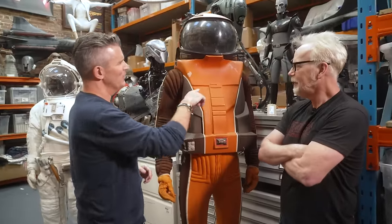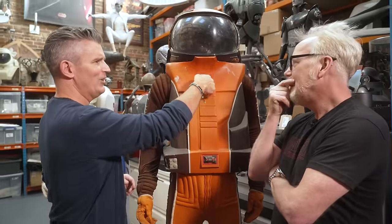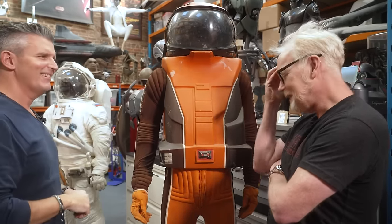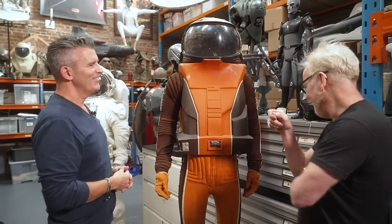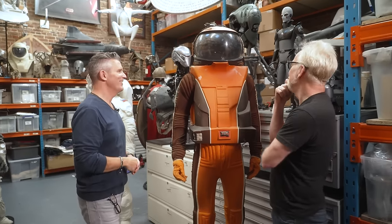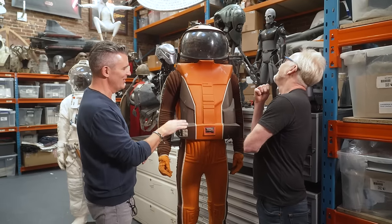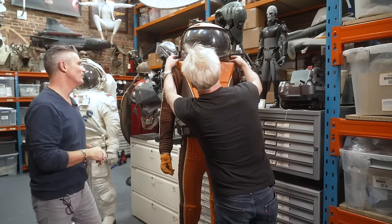Am I right in thinking that in a later film they reused a very similar style to this, but without a handle on here or something like that? I am not the one to ask - I do not have the encyclopedic knowledge of Star Trek spacesuits. You'd have to ask my friend Ryan Nagata. I think they did in the subsequent film use something very similar, but just with minor modifications.